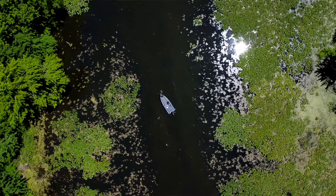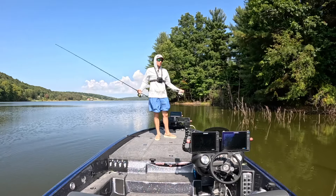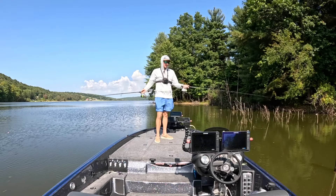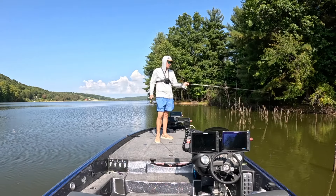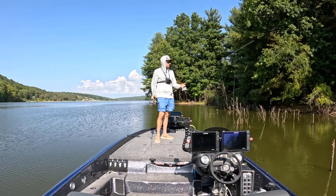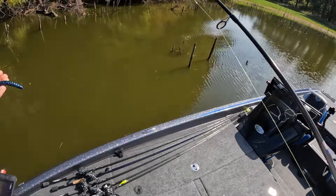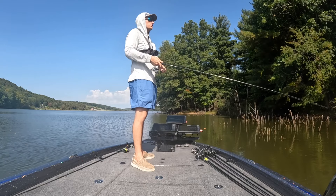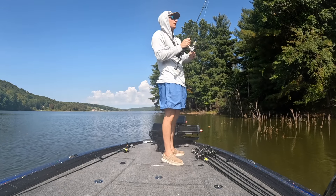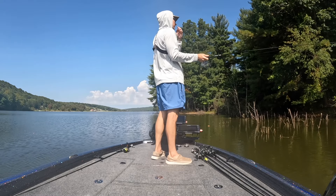Now that we've talked about the essential spinning rod setup, let's go put them to the test and see if we can catch some fish. I have the Core and the Icon here so we can show both in action. We're going to start with the old faithful — the wacky rig. Everybody knows the wacky rig catches a bazillion fish, so we'll start there and show the spinning rod in action.